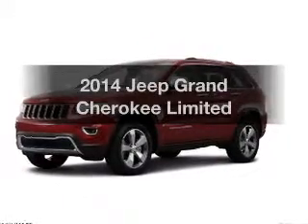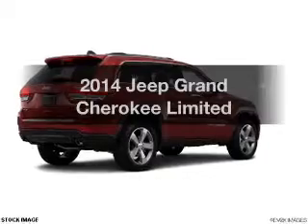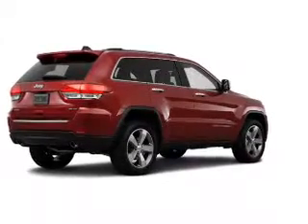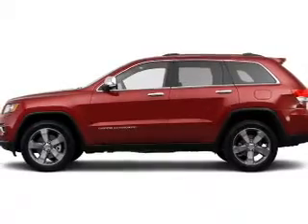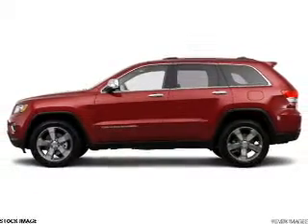Introducing the 2014 Jeep Grand Cherokee. Travel the roads in style and comfort in this great vehicle. The powertrain includes four-wheel drive with a powerful eight-cylinder engine connected to a smooth shifting automatic transmission.